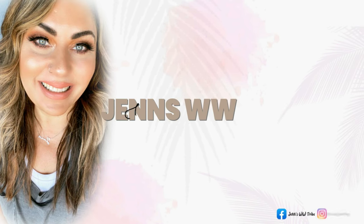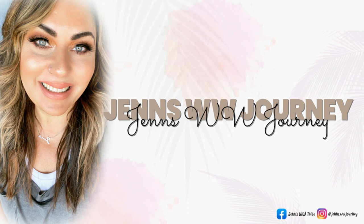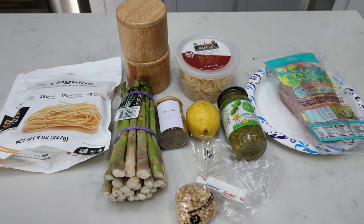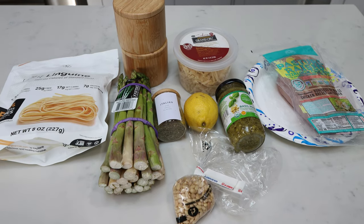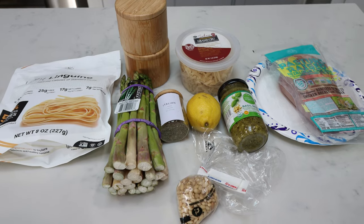We have pasta to make! We have a delicious recipe to make, so let's jump in. For tonight's dinner recipe, we are making grilled chicken and asparagus pesto pasta. This is one of our very favorite dinners — it is so incredibly delicious that I wanted to share it with you guys in its own dedicated video.